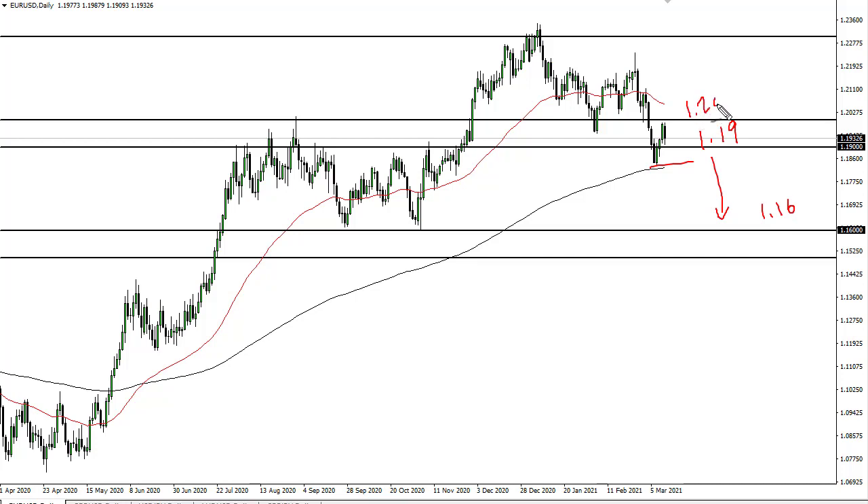Otherwise, if we can recapture 1.20, then it's a buying opportunity in this little area here — basically no man's land. We are retesting the previous consolidation area, so one would think we would bounce, but you will have to keep an eye on that.